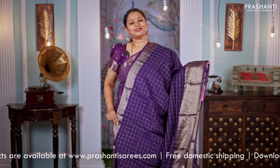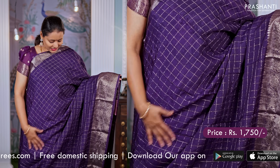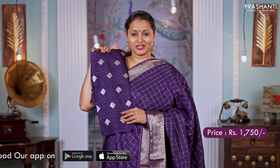Purple — another gorgeous colour with antique zari woven borders in floral pattern and zari checked pattern running throughout the body. A simple pallu and a matching sequin worked blouse with zari buttas. Priced at $1,750.